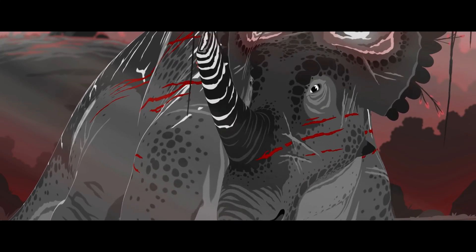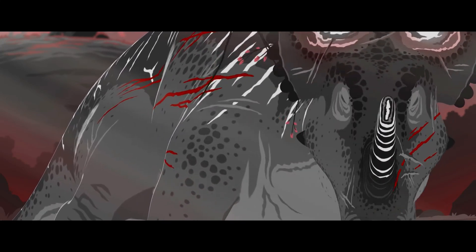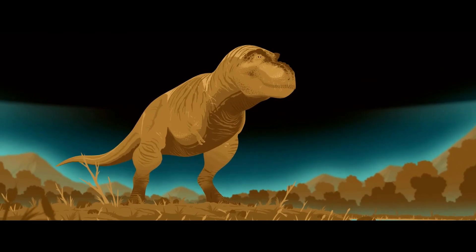In many documentaries, animals are shrink-wrapped, with skin fitting tightly over the bone, and almost every time they'll look malnourished.